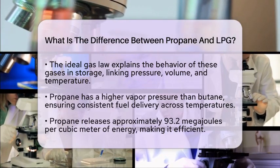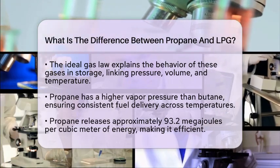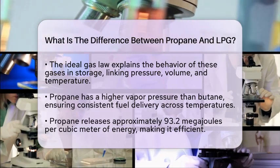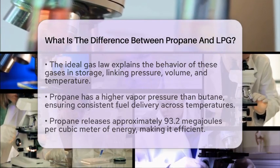In comparison, natural gas, which is primarily methane, provides about 38.7 megajoules per cubic meter. However, in warmer climates, LPG blends that include butane may be more cost-effective due to lower production costs.